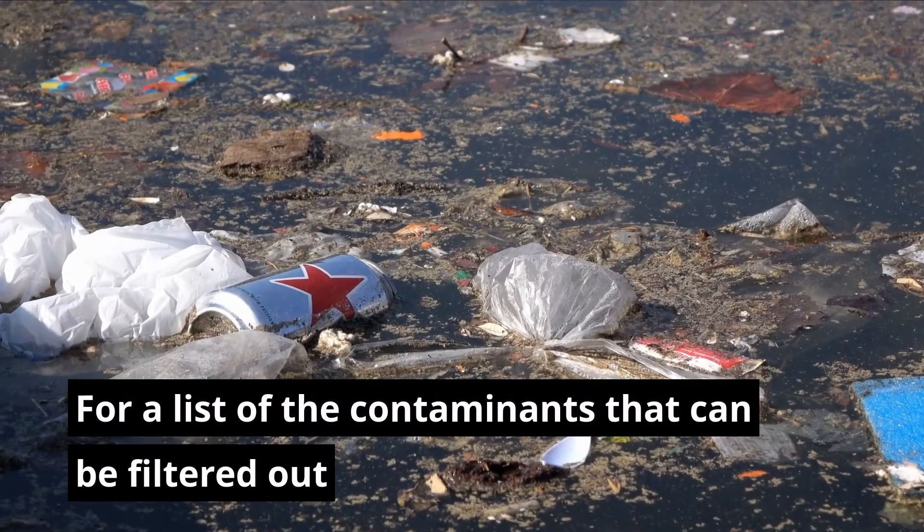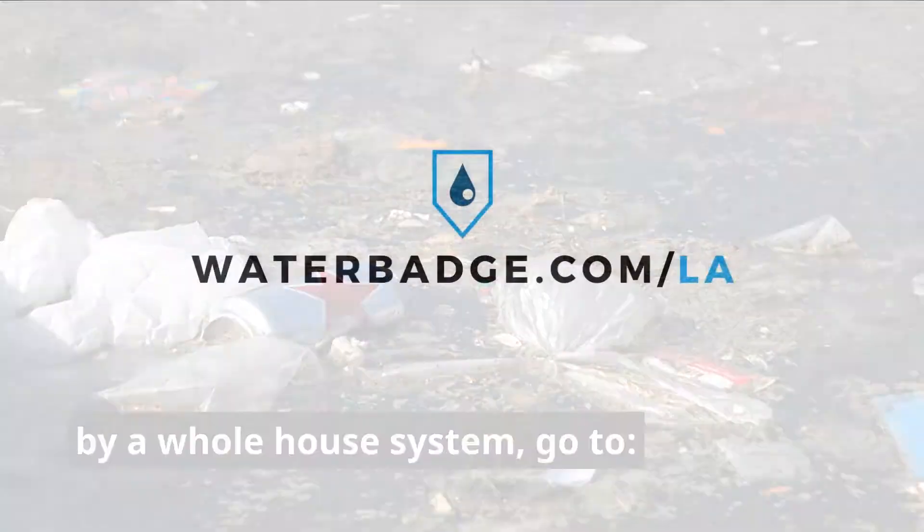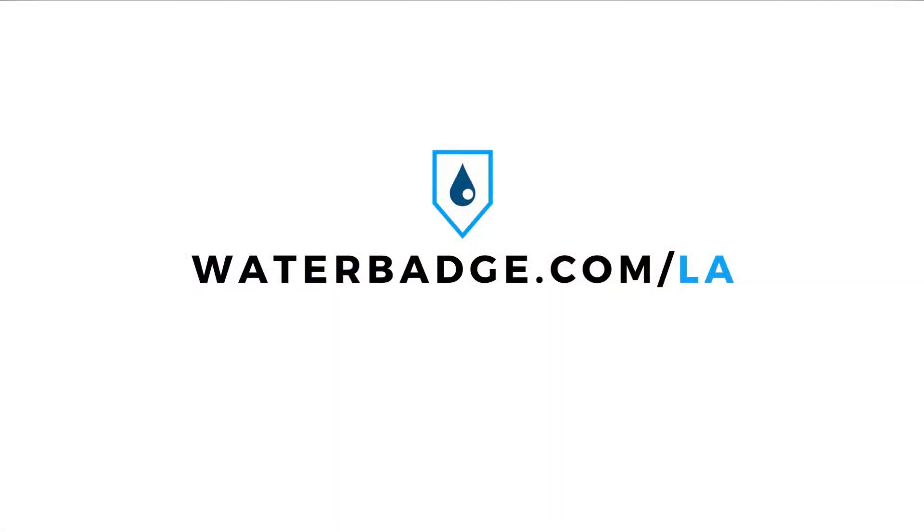For a list of the contaminants that can be filtered out by our whole house system, go to Waterbadge.com/LA.